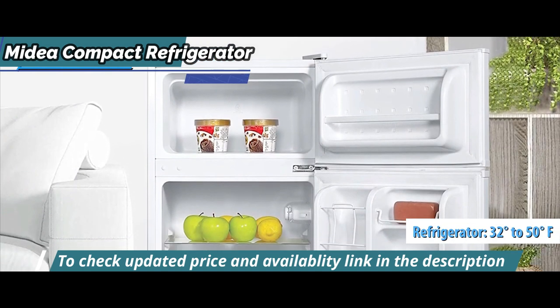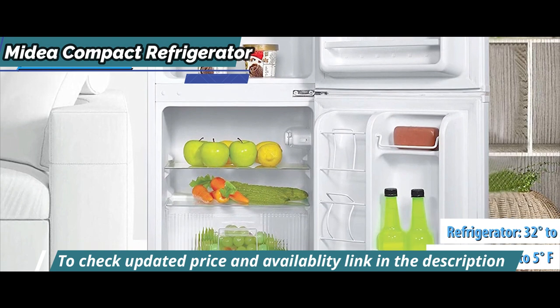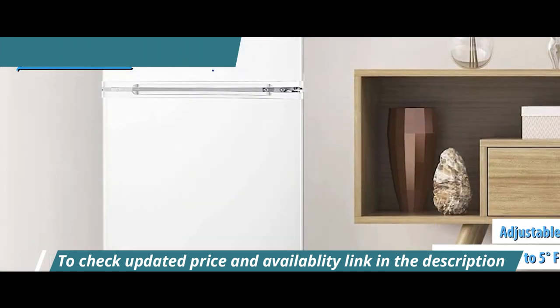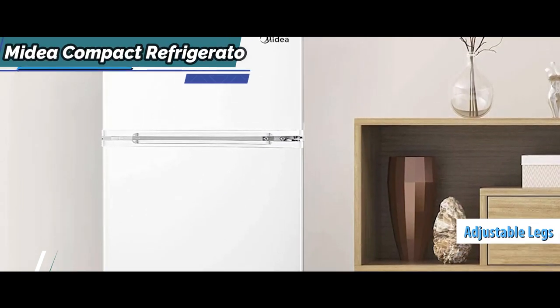The refrigerator ranges from 32 to 50 degrees Fahrenheit, and the freezer from negative 11.2 to 5 degrees Fahrenheit. This unit is freestanding and comes with adjustable legs. Beverage holders for bottles and cans are built into the refrigerator door.